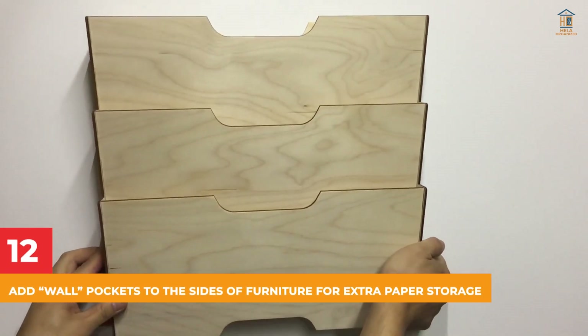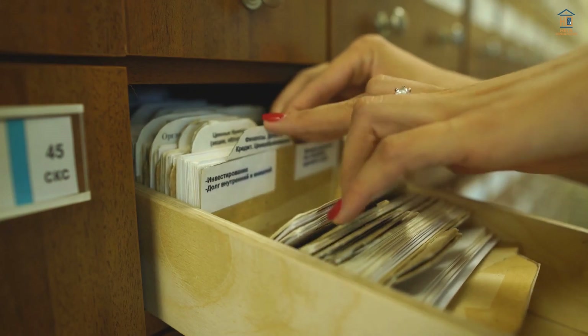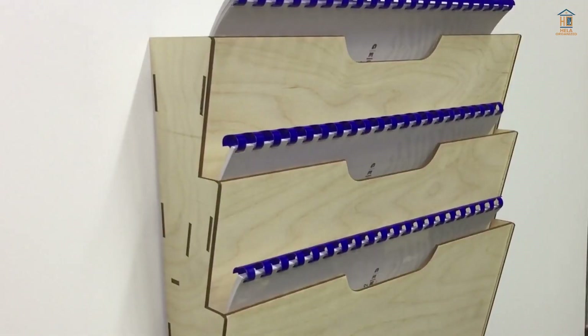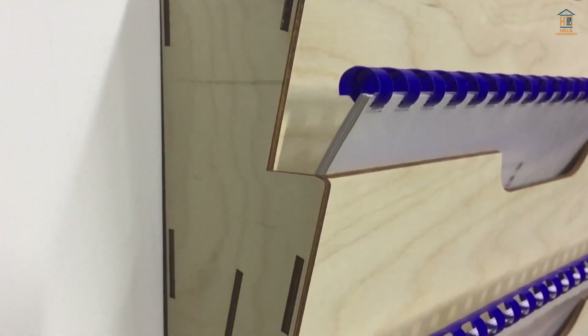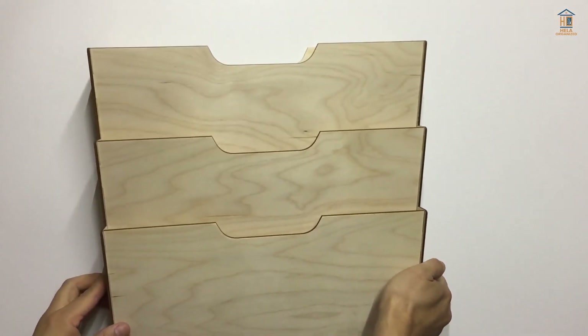12. Add Wall Pockets to the Sides of Furniture for Extra Paper Storage. If you don't have enough space for a filing cabinet or a chest of drawers, wall pockets are an excellent place to store papers and notes. Simply attach them to the sides of a piece of furniture and you instantly have more storage.